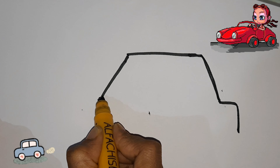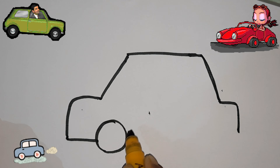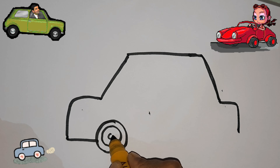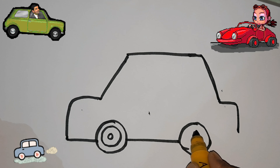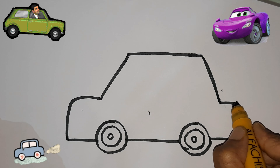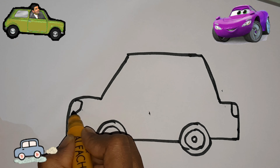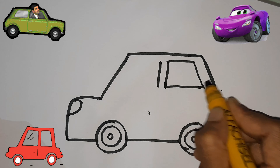Tick tock, tick tock. Hickory dickory dock, the mouse ran up the clock. The clock struck one, the mouse ran down. Hickory dickory dock.